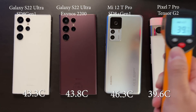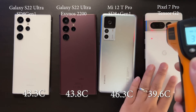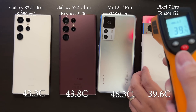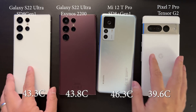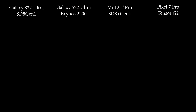The Xiaomi is hotter, and the Pixel is surprisingly very cool — the coolest of them all. So the Xiaomi with the Snapdragon 8 Plus Gen1 performs much better, but at the cost of higher temperature. The Pixel performs similarly to the Exynos 2200 and Snapdragon 8 Gen1, but runs much cooler — something worth paying attention to.